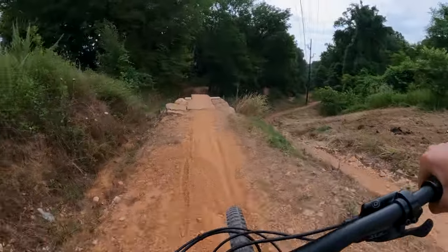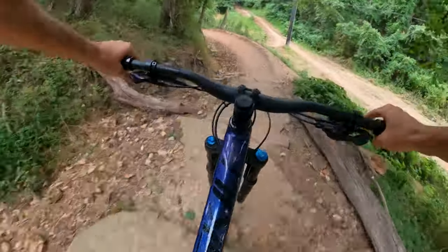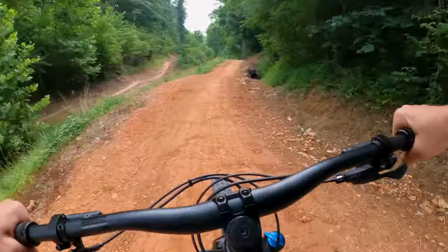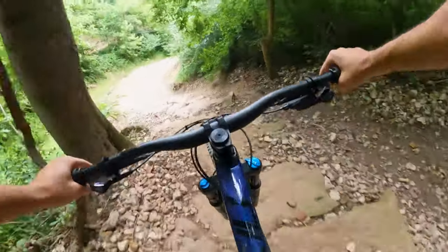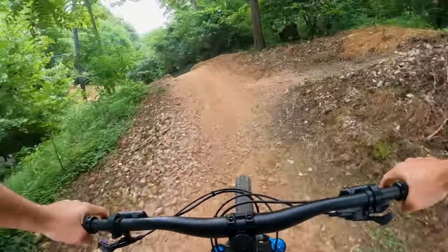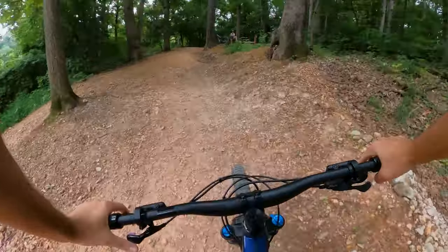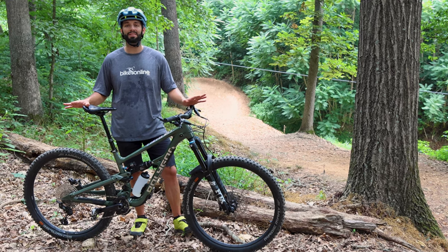Into the descent on the T8 — first jump into the rock garden, very nice. Over the bridge, sending it. Rocking and rolling through the chunk. The chunkiest rock garden section — handled it fine. Pedaling for the step-up, and through the last garden. The southern heat does not play around — it's not even 10 a.m. and I'm soaked in sweat. Still, one more bike to test: the Colossus N9.